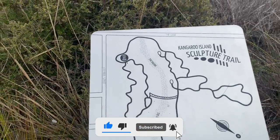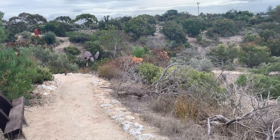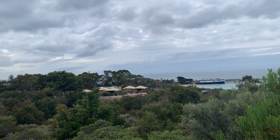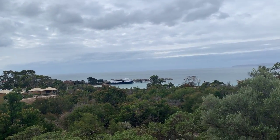Now we are almost at the top of this trail. There is a bench available to sit and relax with a good view. On that side you can see the ferry terminal and the beautiful blue ocean. Nice view.